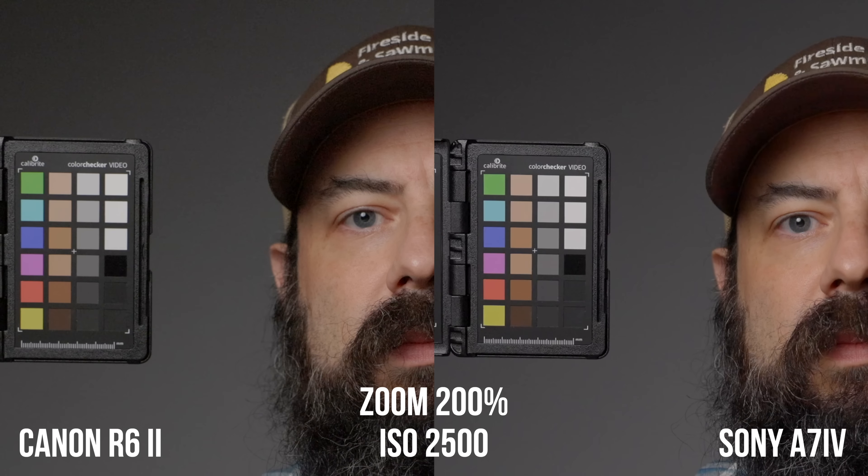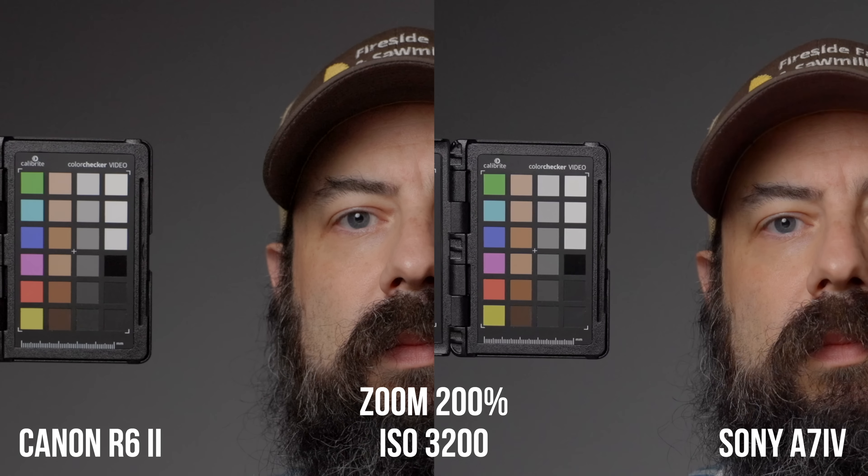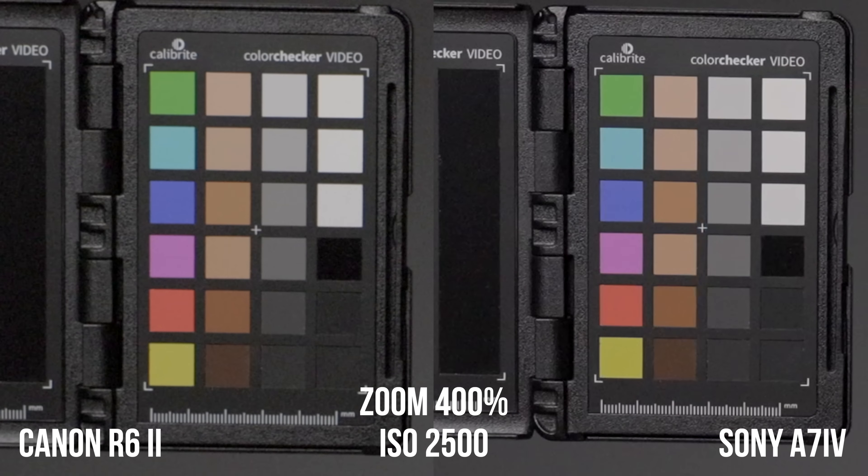Both cameras have what I'd informally call a second base ISO or second base sensitivity on their sensors, and they both occur at 3200. When you go from 2500 to 3200, you can see both images clean up quite a bit. I think it's a little more obvious with the R6 Mark II, but that might be because it is a little bit noisier in those lower ISO ranges.